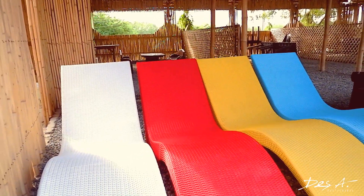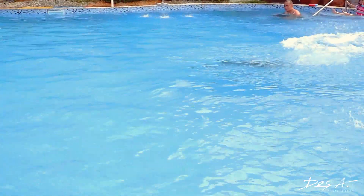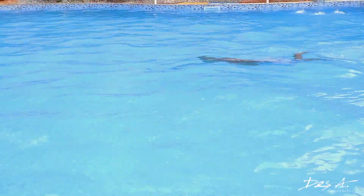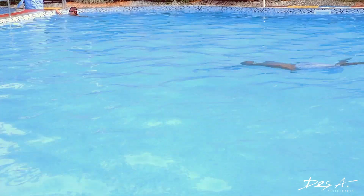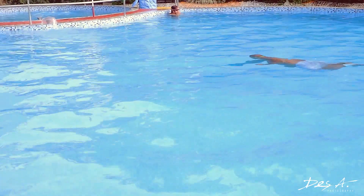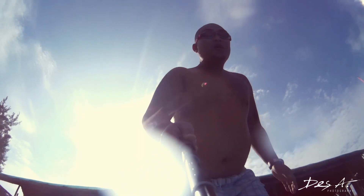Here are the day beds for you to chill. The pool is 6 feet deep. I'm not sure if pwedeng magdive — I haven't read the rules and regulations of the resort yet.